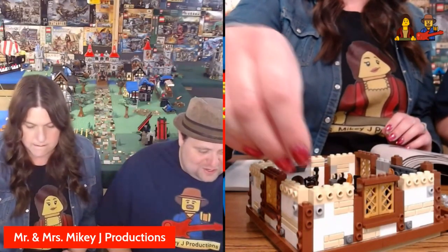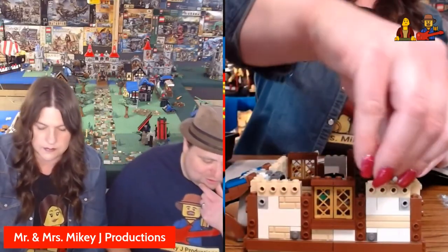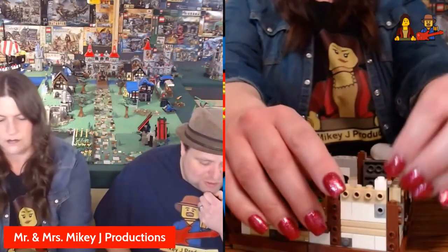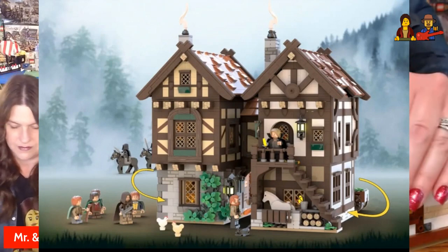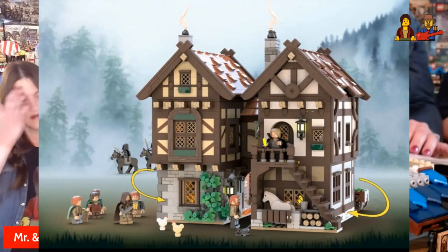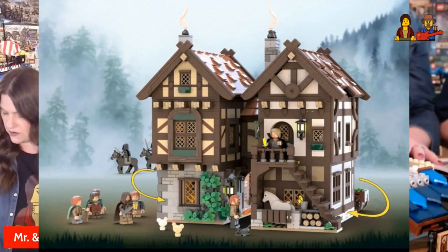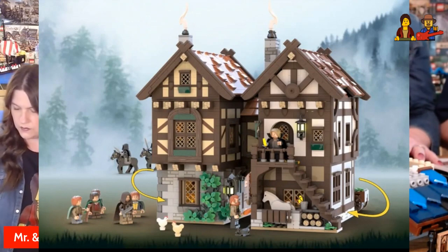Now let's get on to the LEGO Ideas topic I wanted to talk about today — the Prancing Pony. I found this; it's under review through LEGO Ideas while still getting the votes necessary. If I'm honest, I would much rather have this than the Sanderson Sisters House. This one doesn't have enough votes yet, so go to LEGO Ideas and vote for the Prancing Pony. I'll put a link down in the description.